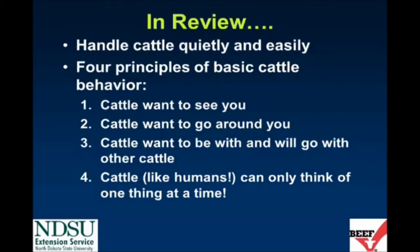In review, we have talked about some beef quality assurance practices that can make cattle handling easier, more efficient, and safer on your operations. Producers should handle cattle quietly and easily using sound beef quality assurance practices. Those include four basic cattle behavior principles: first, cattle want to see you; second, cattle want to go around you; third, cattle want to be with and go with other cattle; and finally, cattle, like humans, can only think of one thing at a time.